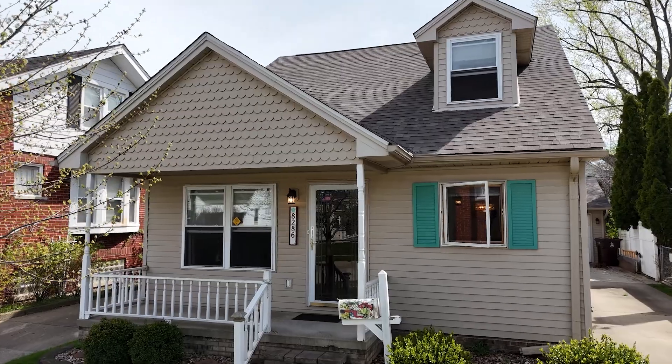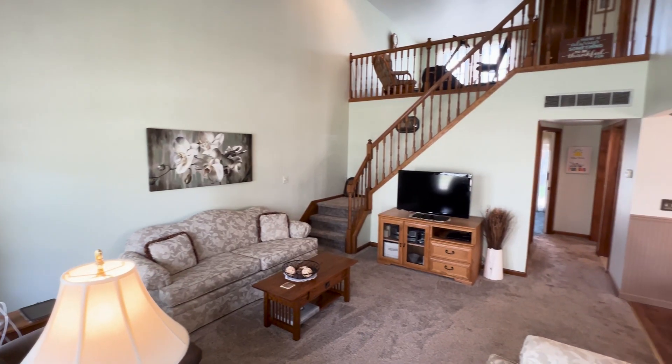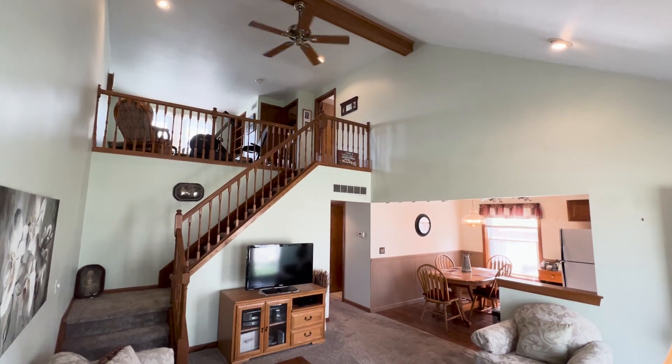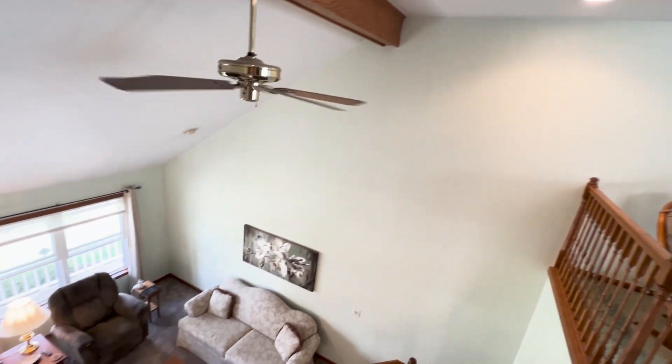Notably, the roof has been recently replaced as of this year, ensuring peace of mind for the next future owner. With its unique design, convenient layout, and picturesque appeal, this home is sure to capture your heart and provide a welcoming sanctuary for years to come.